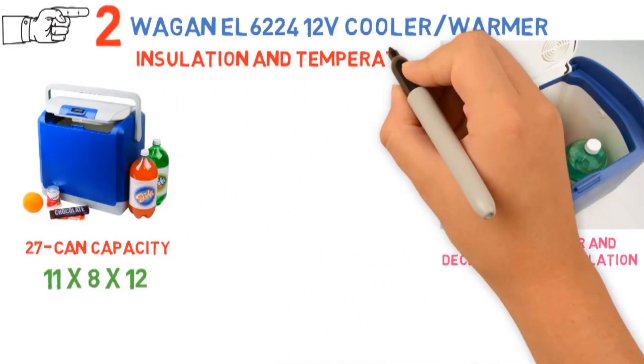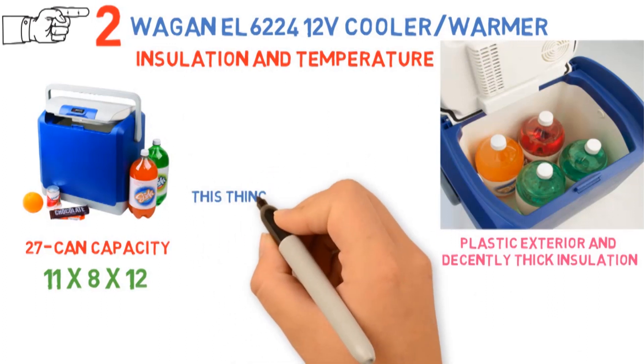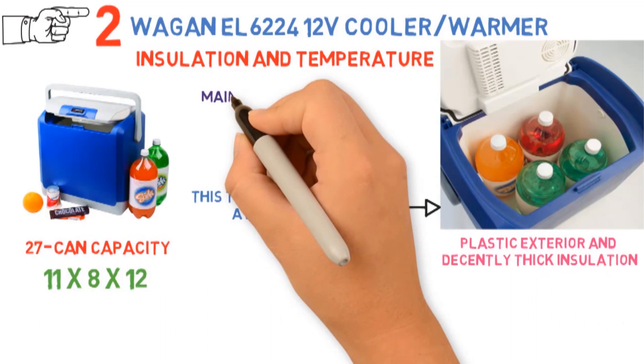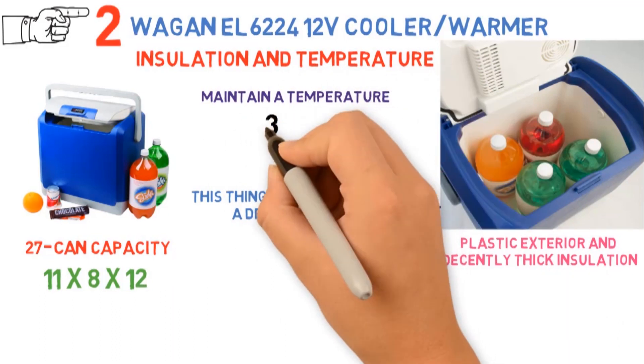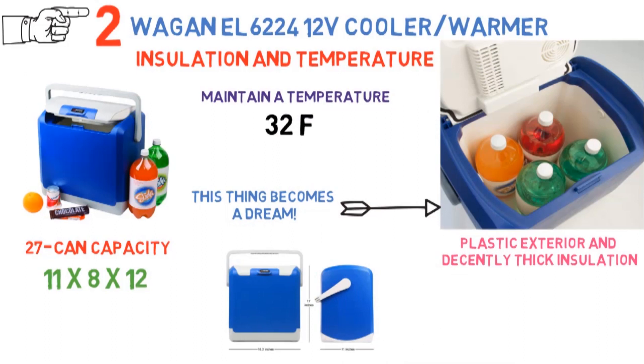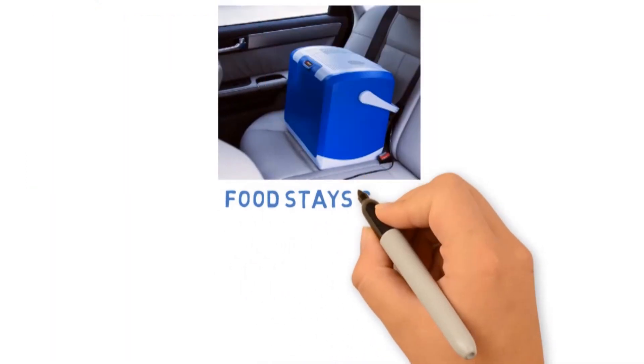On its own, insulation and temperature maintenance is average at best, but when you plug it in, this thing becomes a dream. The cooling mechanism will help to maintain a temperature of pre-chilled foods and drinks as low as 32 degrees Fahrenheit. Add your drinks and food, pour in some ice, and switch it on — the built-in motorized cooler will ensure your food stays cold.